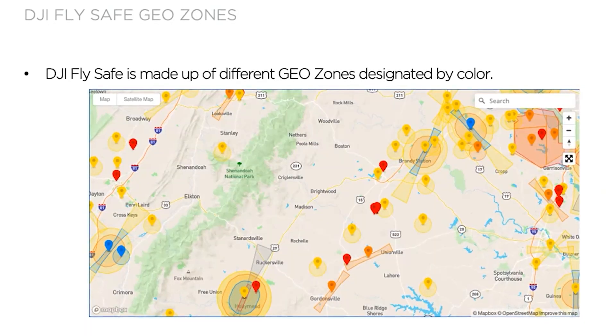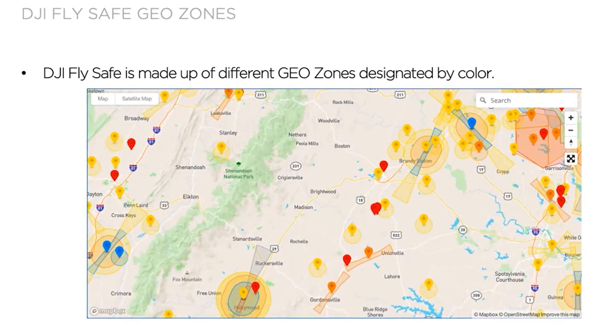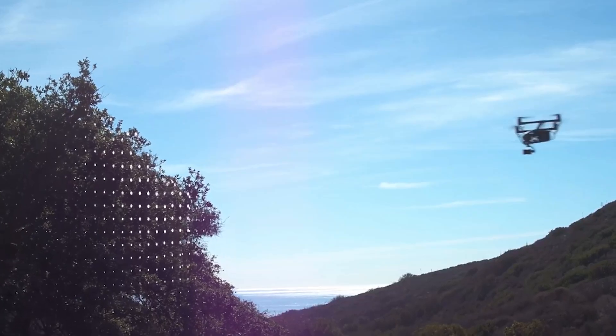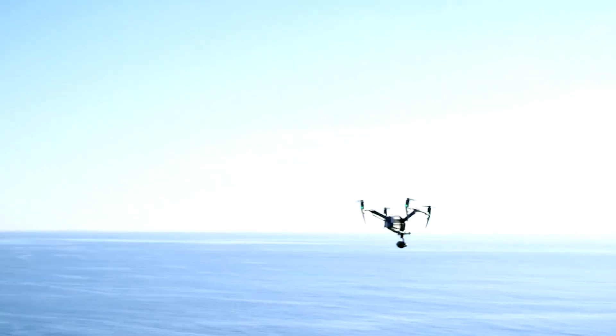The system uses GPS and navigational satellites to automatically prevent flights into restricted zones. The reason it's called a geofence is it actually acted like an invisible fence, preventing drones from flying into it even if you tried. This kept uneducated and uninformed pilots from getting into trouble.